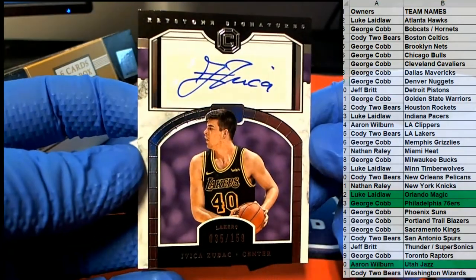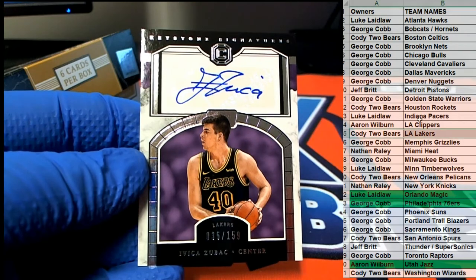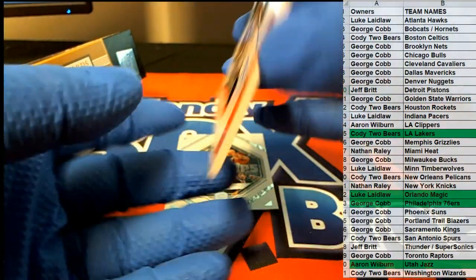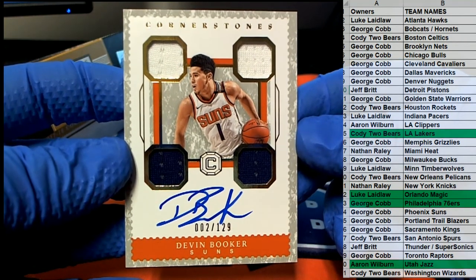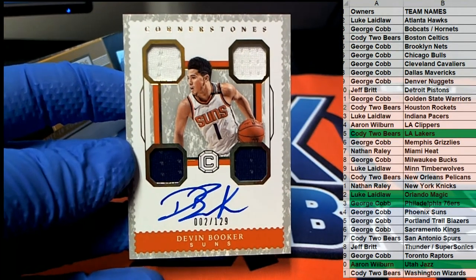35 of 159, check it out right there for the Lakers — look out, Cody TB, that is you. Keystone Signatures. Yes yes, oh here we go — nice, nice Booker man! Wow, that's great. Perfect auto, got the quad right there for the Suns — look out, there you go George.